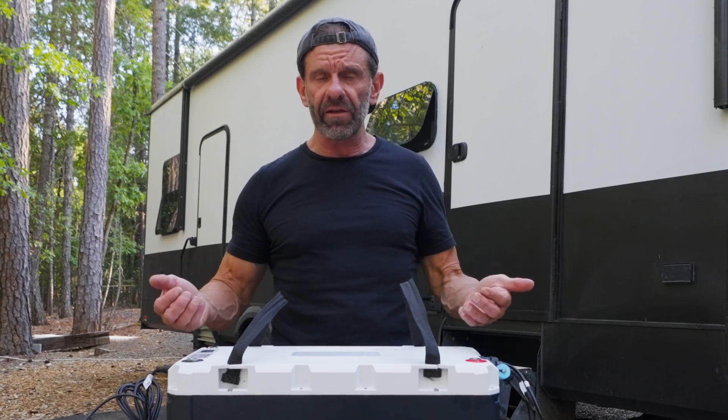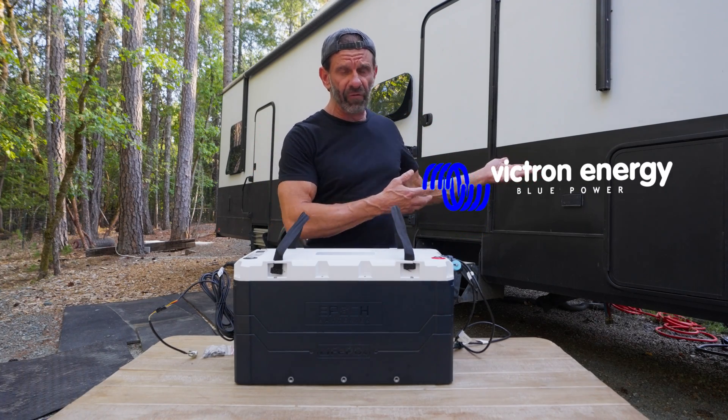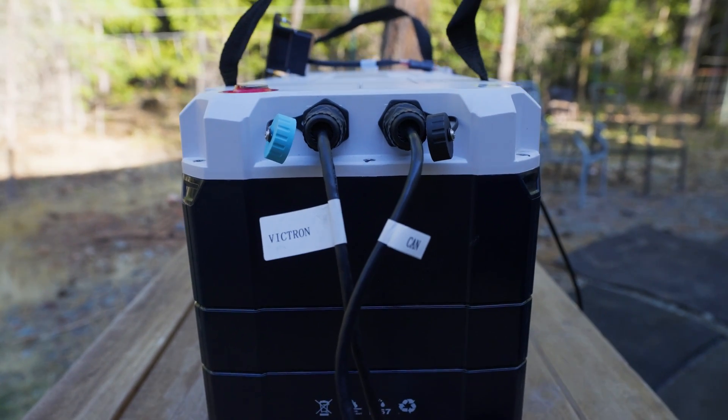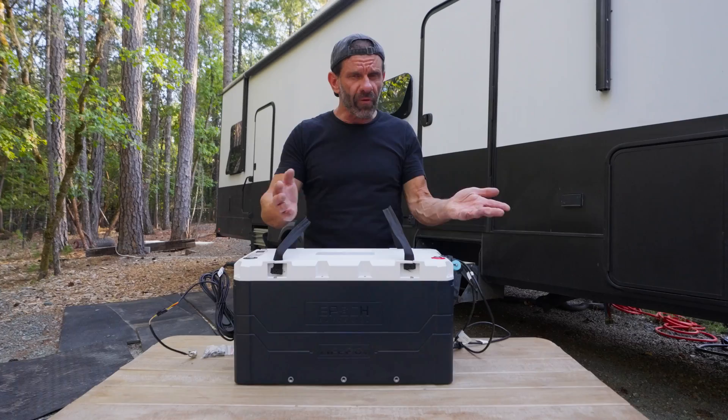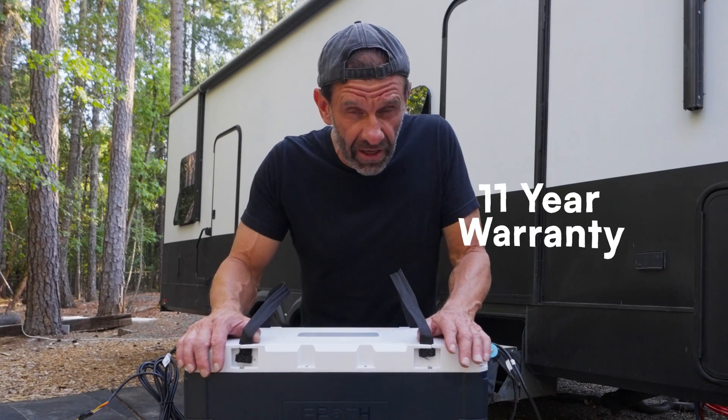It's even got built-in heating — if it gets below zero it'll automatically heat the battery so you can keep charging without issues. If you have a Victron system, it has CAN bus communication so it'll talk directly to your Victron equipment through these ports right here. It'll do 4,000 to 6,000 charge cycles and is warranted for 11 years.